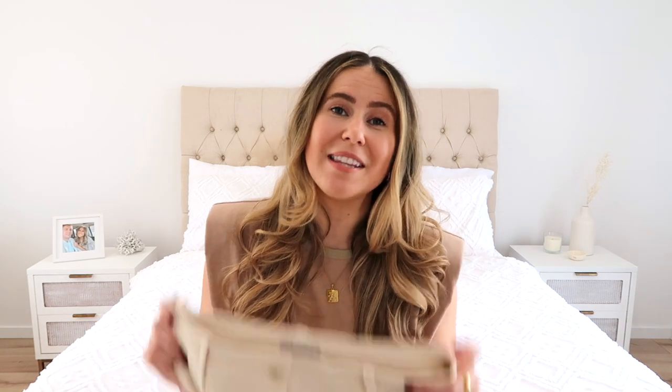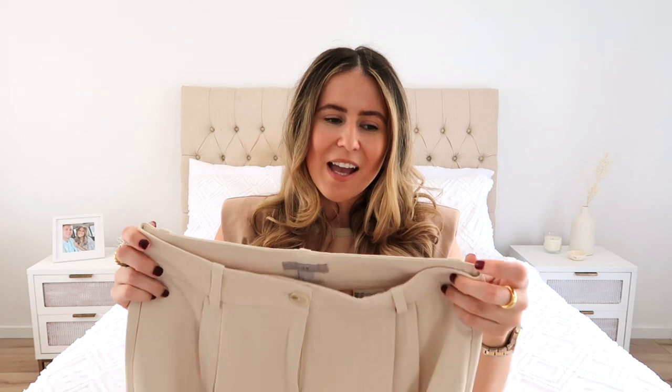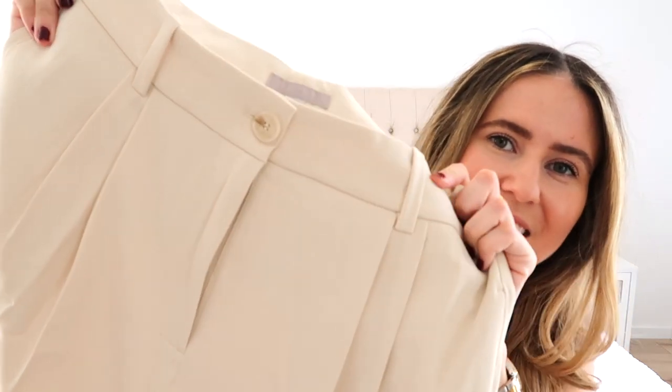Next up is probably one of my favorite pieces from this whole haul — these trousers. These ones were $39.95 and I got them in a size 10. I was really unsure with H&M sizing as I haven't purchased heaps from them compared to Zara. I sized up, but I'm actually happy I got the size 10. They're a really classic tailored suit pant, a little bit high waisted, which I absolutely love. The color is just stunning — a perfect shade of neutral light beige.